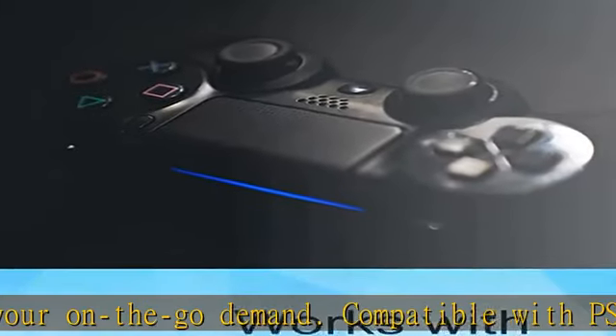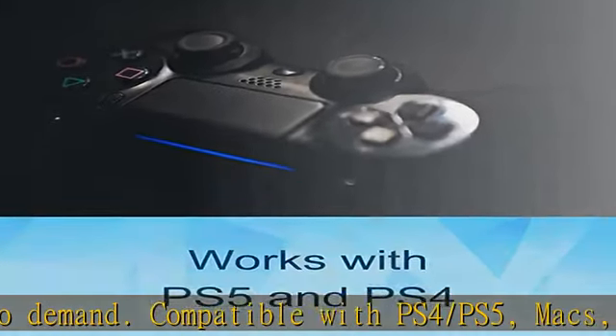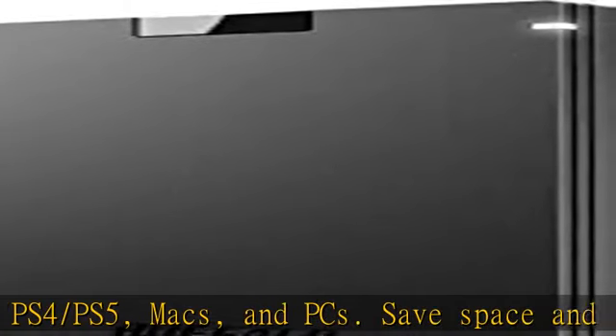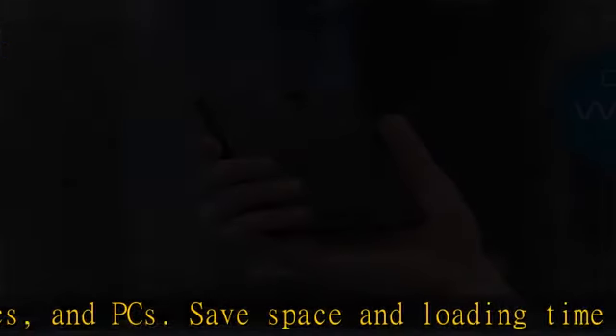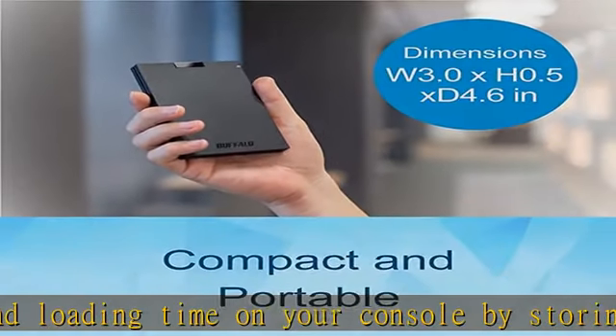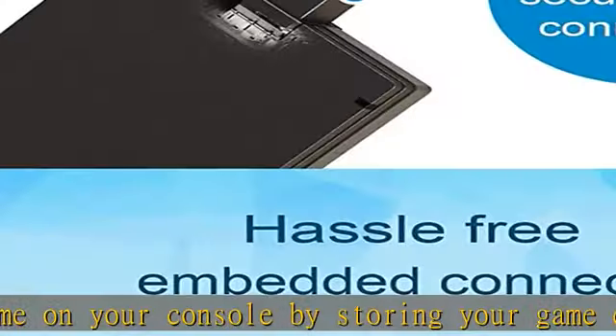Ideal on-the-go accessory: quickly copy your large data. If you are a professional in need of fast and secure storage, the Buffalo SSD is ready for on-the-go backup for photos, videos, docs, and more.